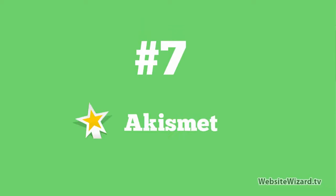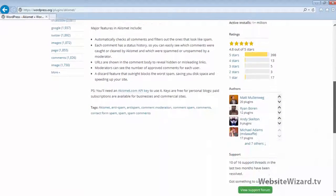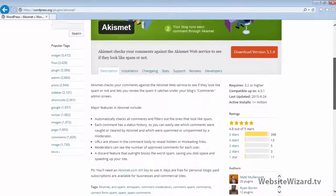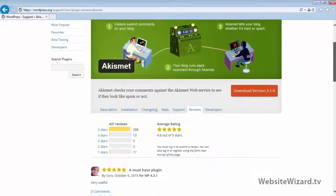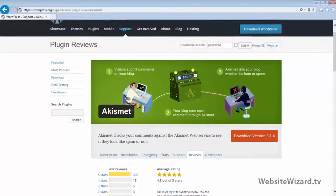At number 7, I've got Akismet. Akismet is a great plugin to help reduce comment spam on your website. So if you've got comments enabled on your posts or pages, then Akismet will help to reduce and minimize any spam on your website.